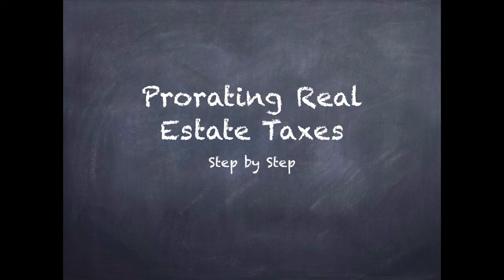Hi everybody, it's Leanne the Lawyer again, and this time we're going to talk about prorating real estate taxes. We're going to take a step-by-step approach, so let's go for this ride together. It's a little bit scary because we're talking about taxes and we're talking about math, but really it's not that complicated. We just have to use our critical thinking skills and get through these things.